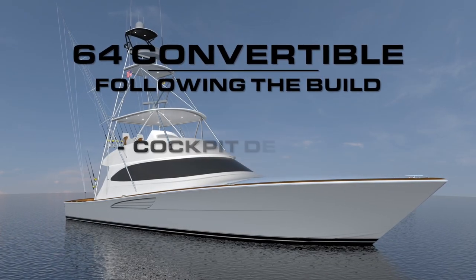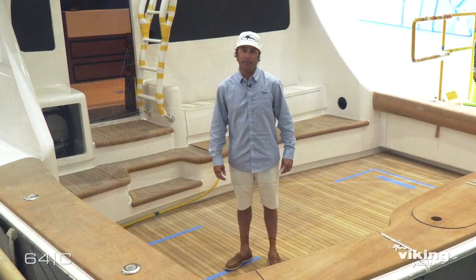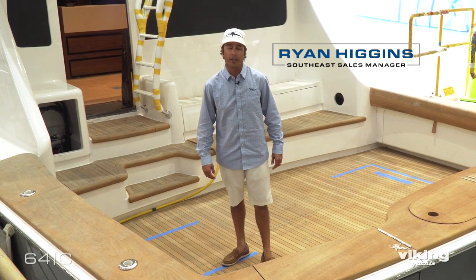Welcome back, this is Ryan Higgins and I'm standing in the cockpit of our new Viking 64, which will be debuting at the Fort Lauderdale International Boat Show at the end of October.